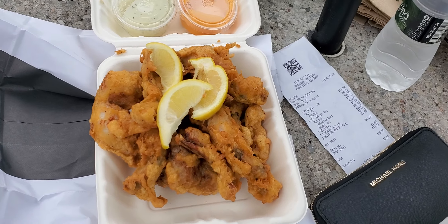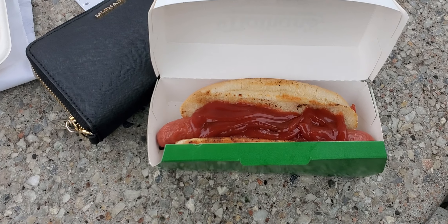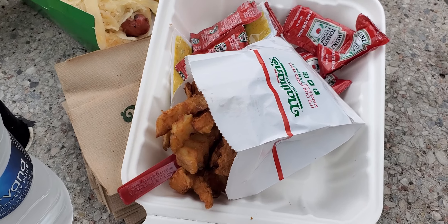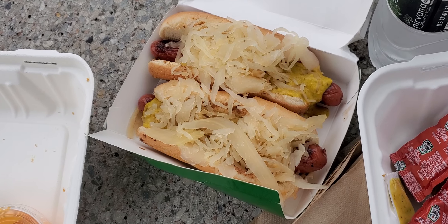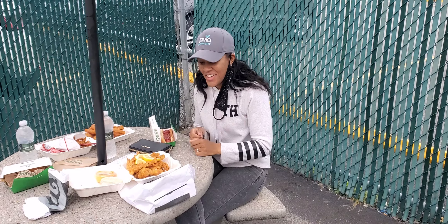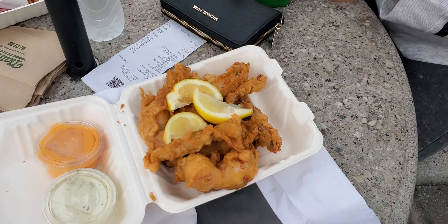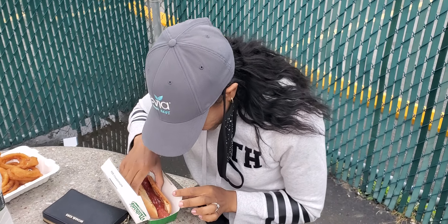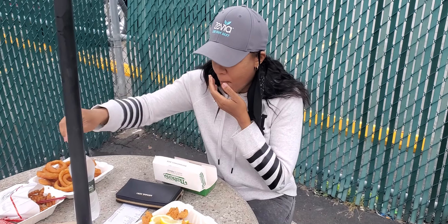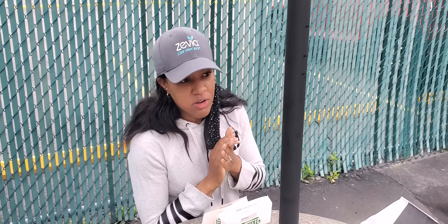Okay, this is the frog legs — this is what I'm going to try for the first time. I'm gonna stall a little bit; I'm gonna eat the hot dog first because I'm hungry. I haven't had a Nathan's hot dog in a long time.